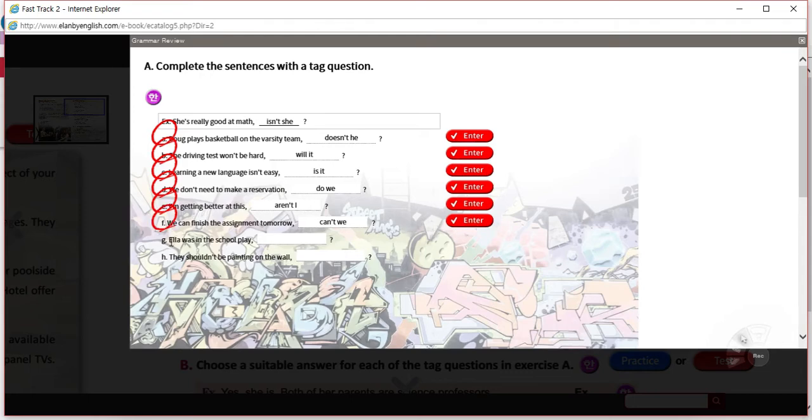G: 'Ella was in the school play.' Ella is a woman — it's a girl's name. It's the be verb, and the subject and verb agree. This is positive, so this should be negative. Ella was in the school play — wasn't she? I think she was; I'm asking you to be sure.